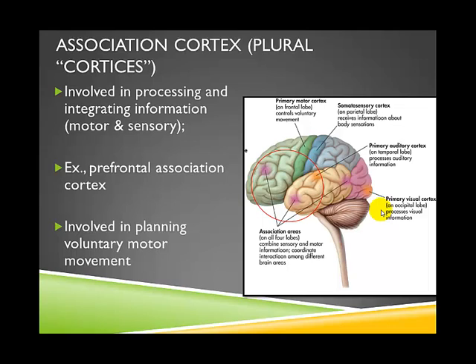The last cortices to discuss are the association cortices — a relatively new area of research, and not one of the four main lobes. There are many different association areas throughout the brain. Although scientists are not entirely sure of their specific functions, they appear to be very important in integrating sensory information — for example, combining visual and auditory information so that when you see someone talking and hear their voice, you understand these are not two separate experiences. They also appear to play a role in planning voluntary motor movement.